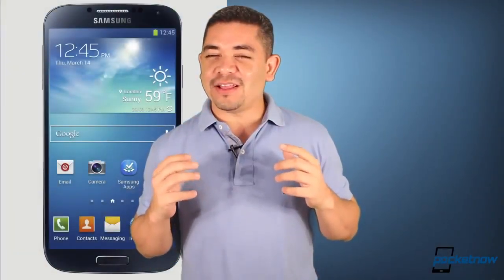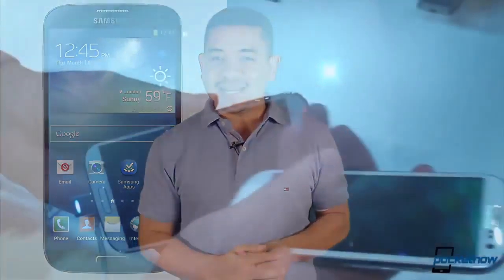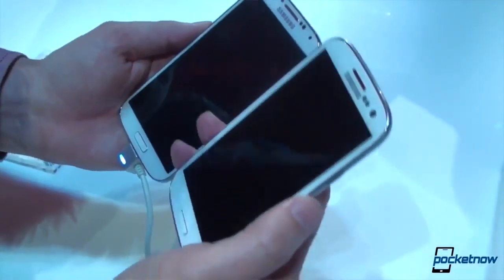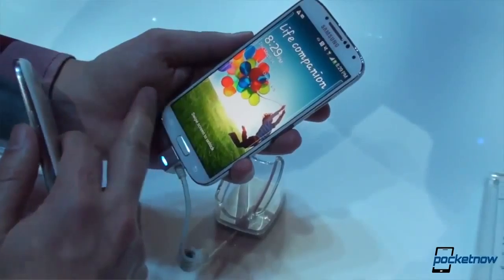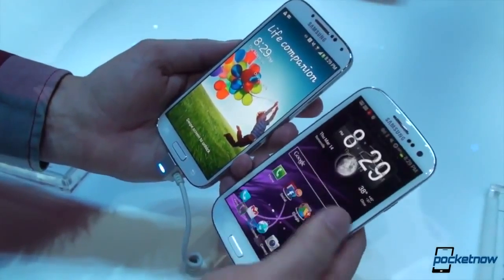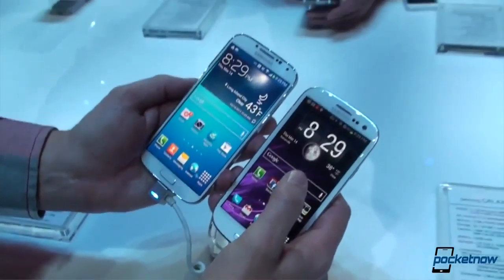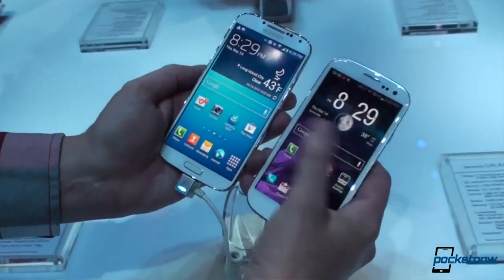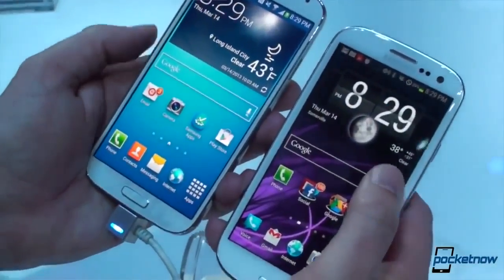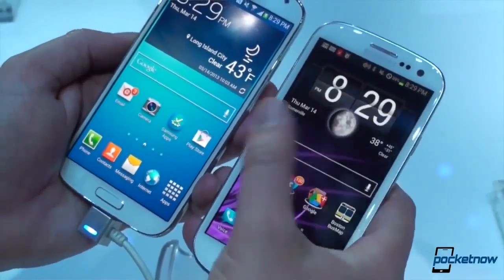Samsung has just unpacked their new Galaxy S4, and it's pretty much the same device that was already leaked — so you probably already knew everything about it from our website. There is a sleeker design, which is a good thing, but TouchWiz is almost exactly the same. Samsung has packed new features like eye control and finger hovering, though it begs the question of whether this device will generate as much buzz as the Galaxy S3.